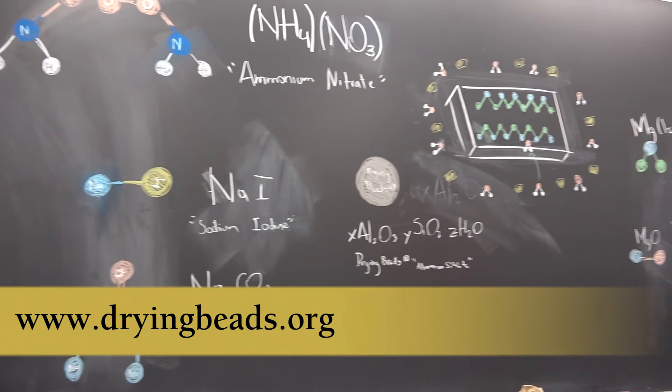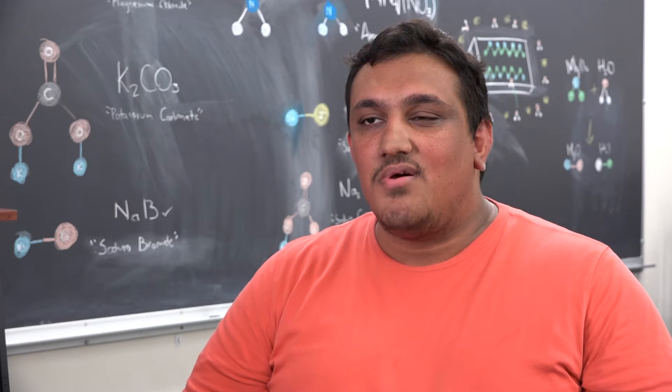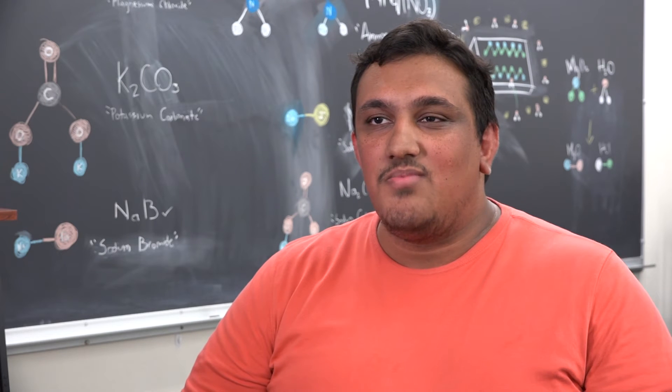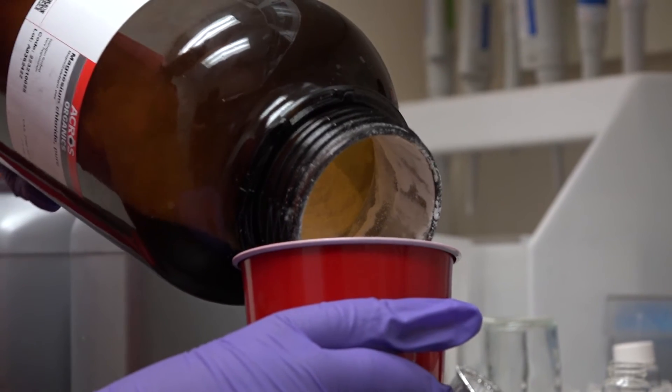We are also using a proprietary dry bead system that, just like the salts, absorbs water. It's made by a company, and we're testing which one of these would be the best at getting moisture out of our corn. Let me take you through an example of what we're doing.